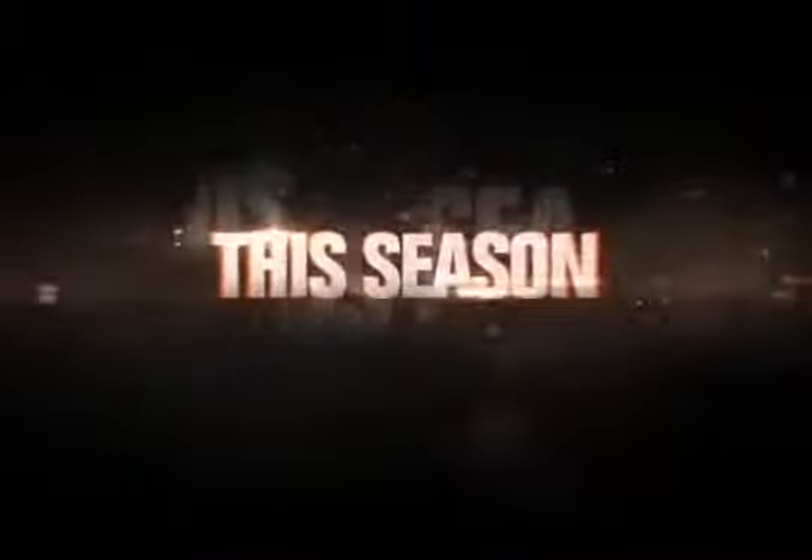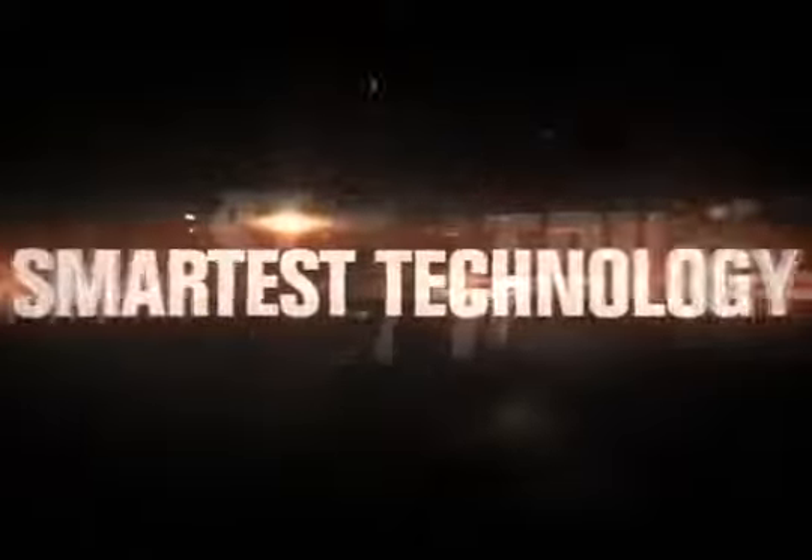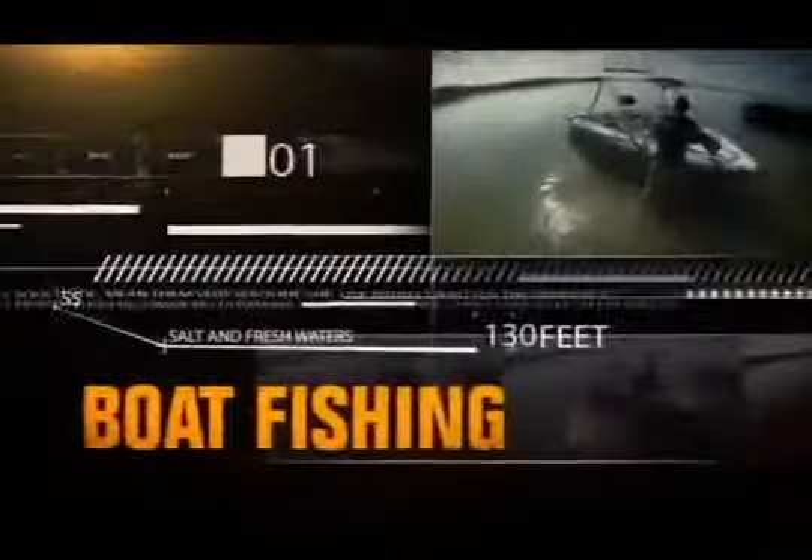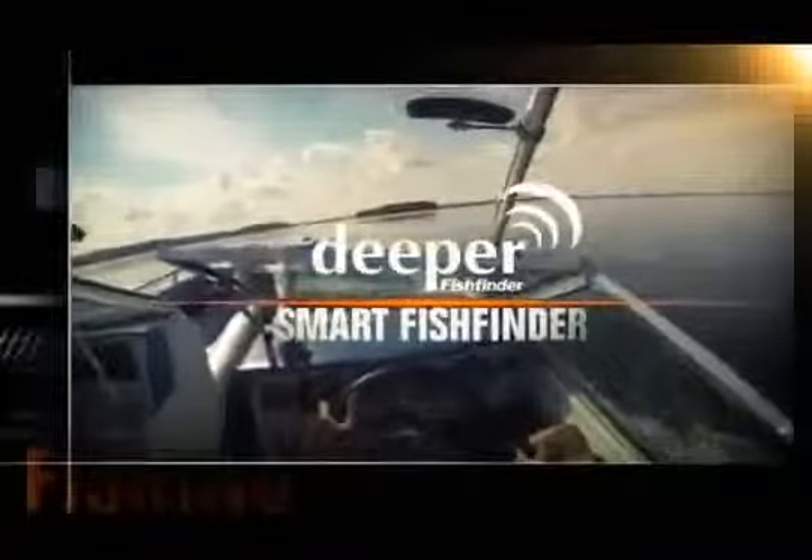This season, fishing gets reinvented with the smartest technology ever. It's time to take control into your hands. Just one device for any location and anytime fishing. Introducing Deeper Smart Fish Finder — the next generation sonar.